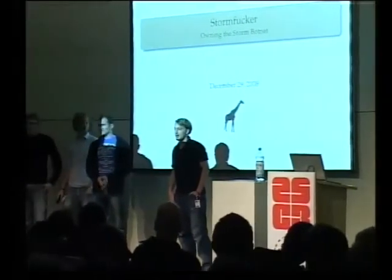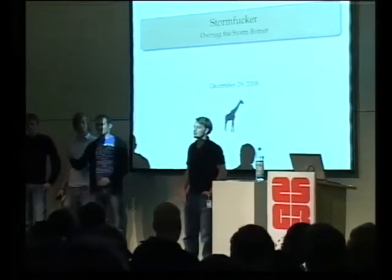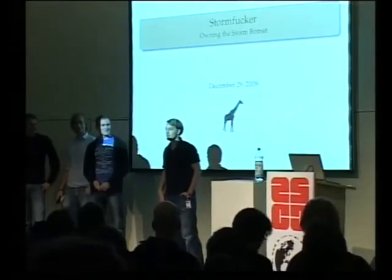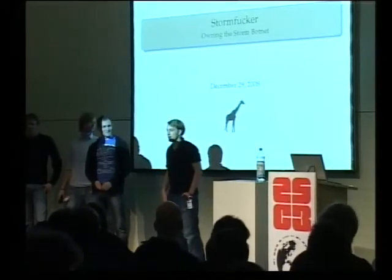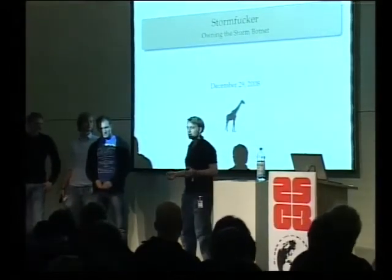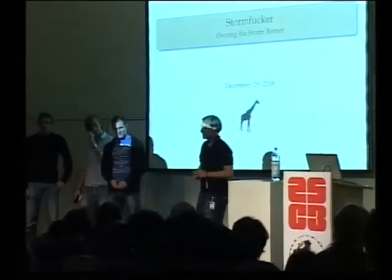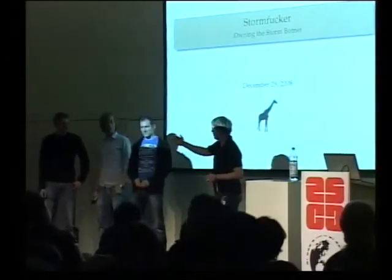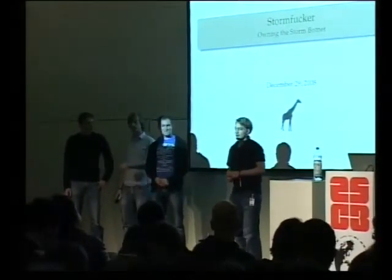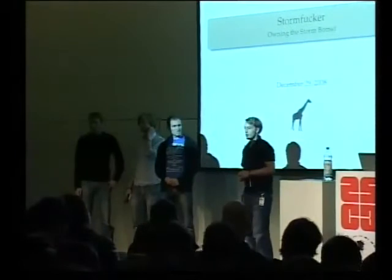Hello everybody here, and hello also all the folks watching on the live streams and all the people at home that cannot come here. We are four people who have done a fun project. My name is Felix, there's Tillman, Georg and Mark, and we would like to show you the results of our fun project, which is taking over the Storm botnet.